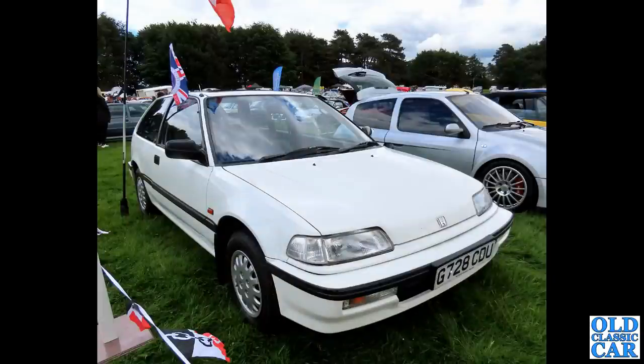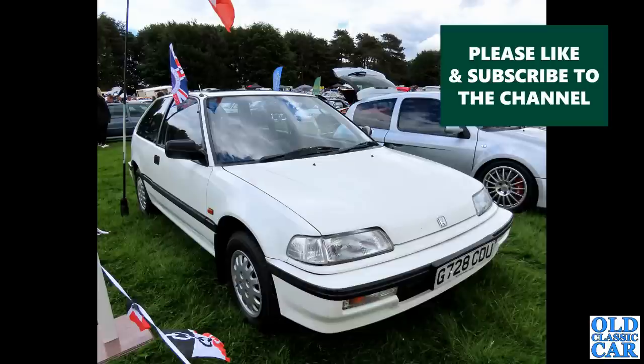A slice of Japan now: G-reg, that's 1989 — a Honda Civic three-door hatch, with a racy-looking Renault alongside it.